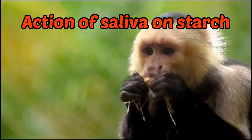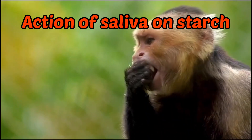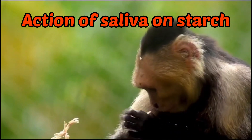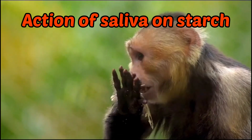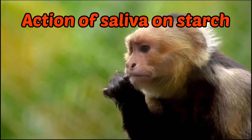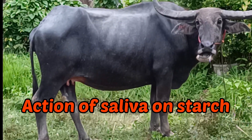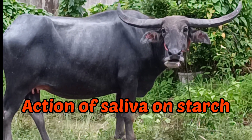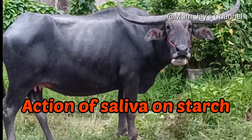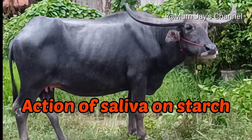When you think about eating, you may think of the work that happens in your stomach and intestines, but did you know the entire digestive process starts in your mouth with chewing? Salivary glands produce saliva which contains an enzyme called amylase that helps digest starches in your food.